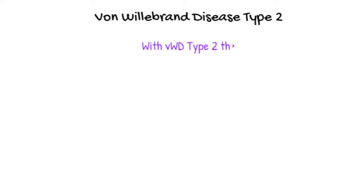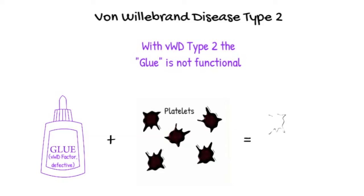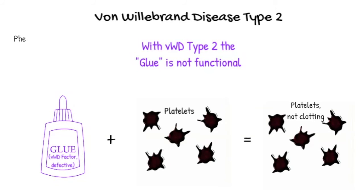Von Willebrand type 2 is when your body makes von Willebrand protein but the type it makes is not really functional. So it's a qualitative defect versus a quantitative defect. Children with this kind of bleeding disorder have a stronger phenotype often and can have more bleeding symptoms than von Willebrand type 1, which is a more mild but more common bleeding disorder.